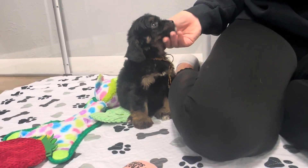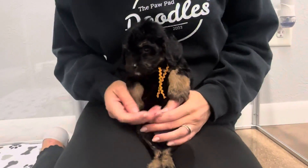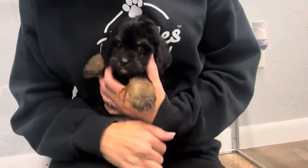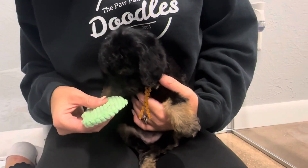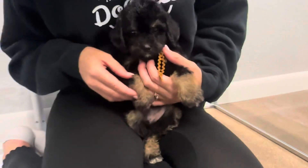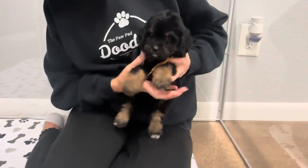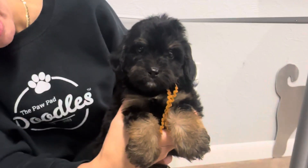I know those eyes. You want me to hold you? Come here. You just want to be snuggled. I'm just the cutest thing ever. Good fit in my pocket.